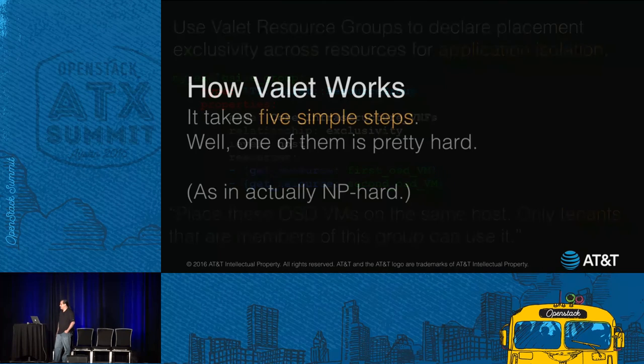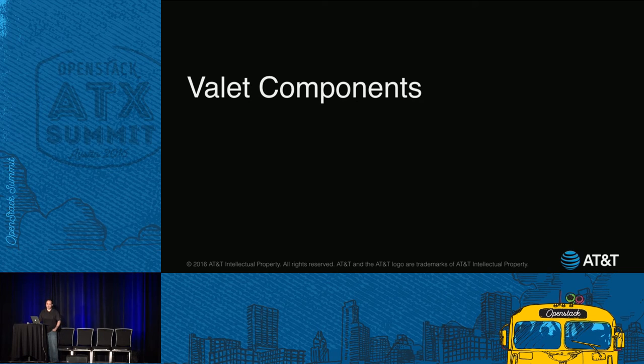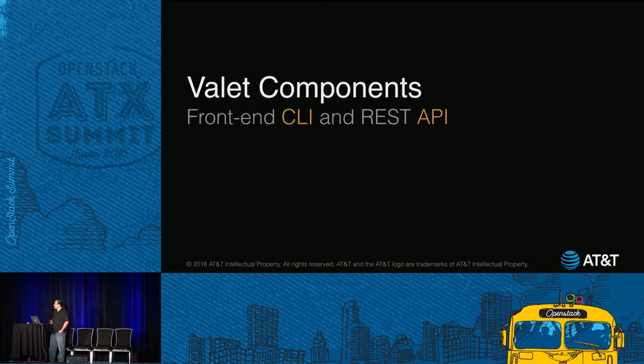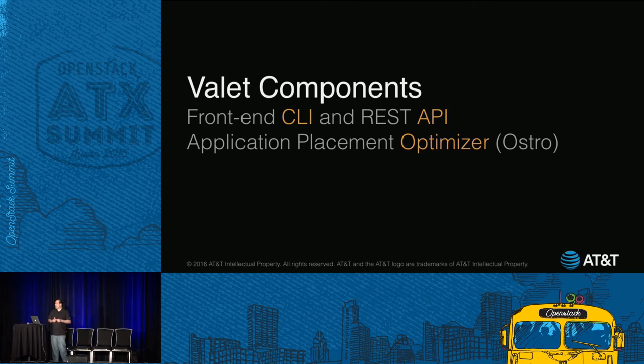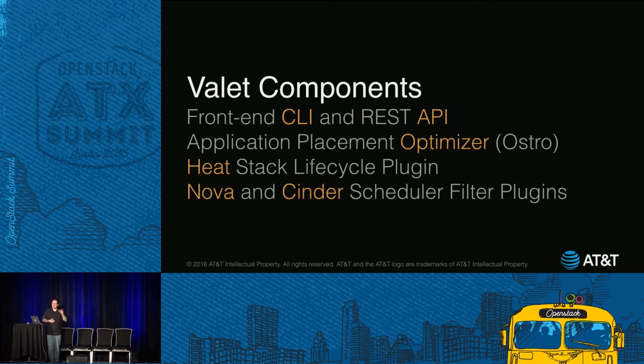Now, how does it work? It takes five steps — well, one of them is actually NP-hard, to be honest. Valet has four main components, actually five, but we'll go through four of them now. There's a front-end command line interface and a REST API. This is where all the magic happens: our app placement optimizer component, which we've codenamed Ostro. Everything else is done through plugins. We interface with Heat through something called a Stack Lifecycle Plugin, and on the Nova and Cinder side, we interface with their scheduler filters. Our motto has been to be as minimally invasive as possible.